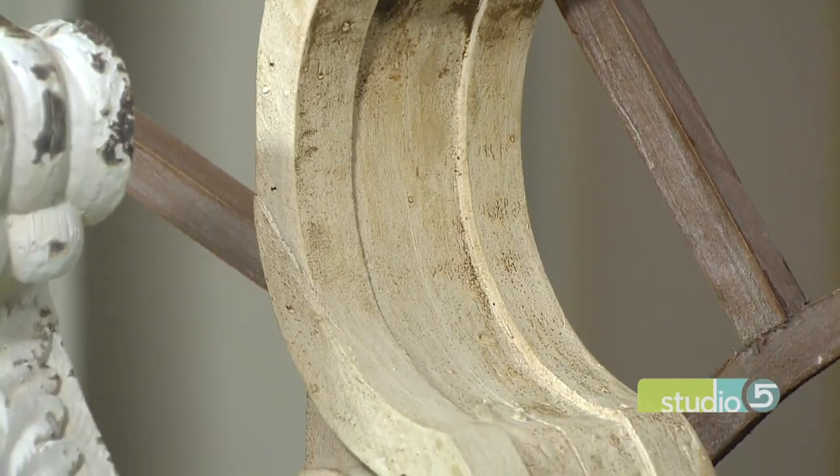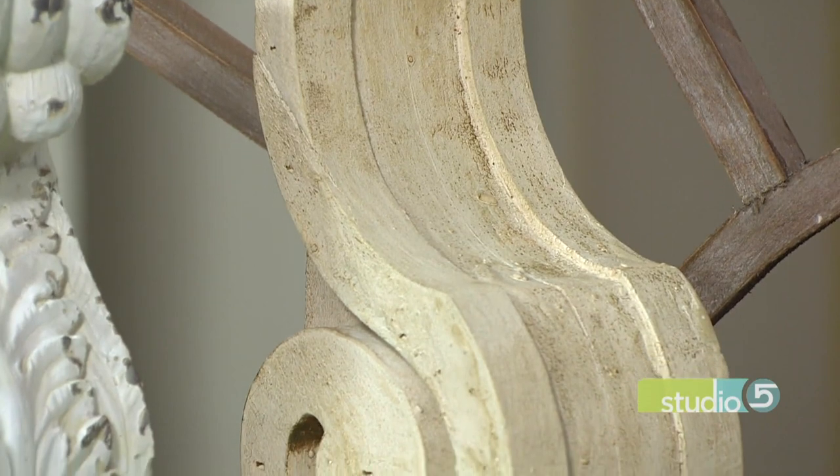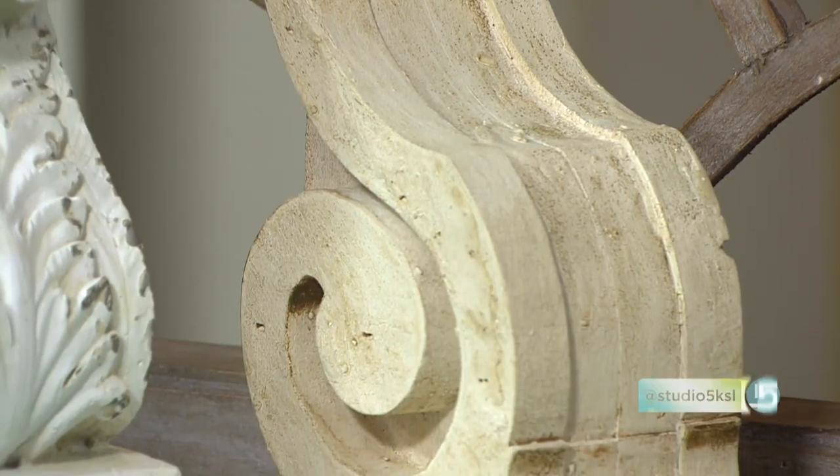Call it recycled, rustic, or refurbished, or maybe just remarkable — chippy, used architectural pieces like these get a second life in the style known as salvage chic.